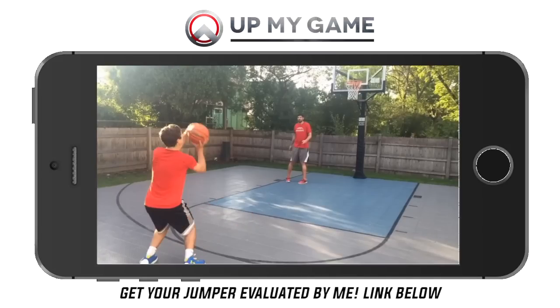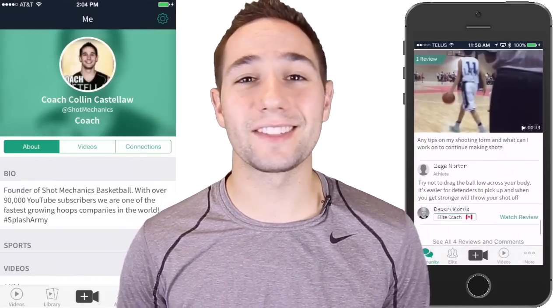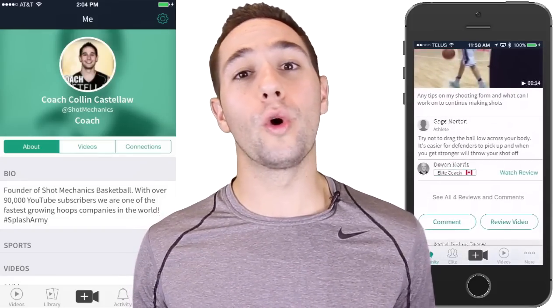What's also really cool about the Up My Game app is there are also professional shooting coaches inside the app. So if you want to have your shot reviewed by them and get some help from an actual professional, you can do that as well. I'm on there too — my handle is at Shot Mechanic. So if you want to follow me or get me to break down your shot, you can do it there as well.